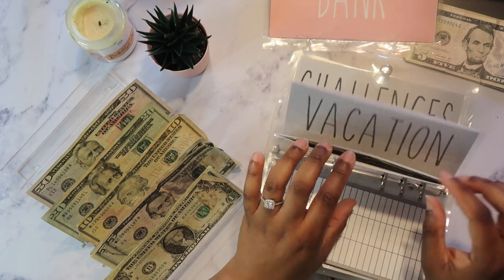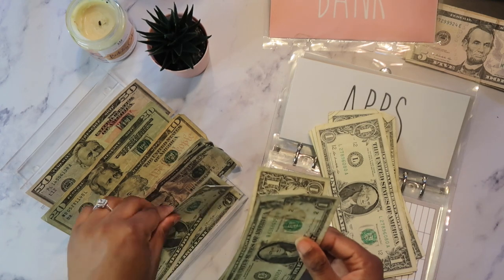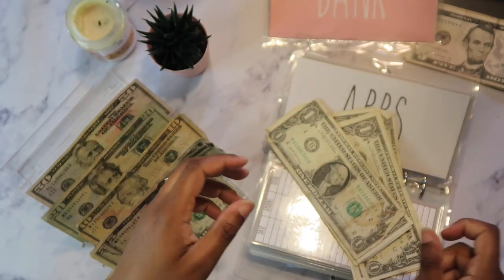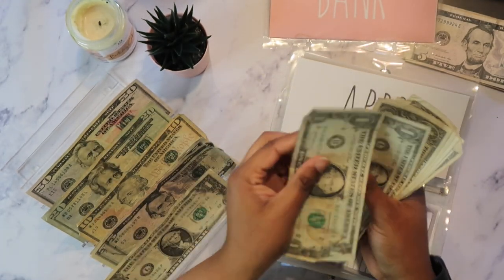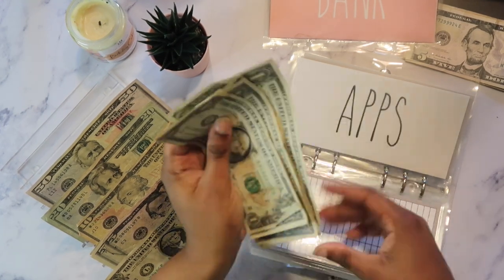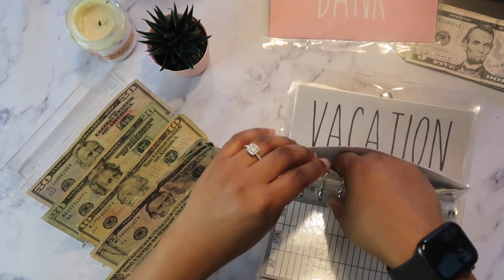Apps is getting $3 — one, two, and three. Y'all I don't really care about bills but look at this — she grows! So my apps now has $10 total and this is due at the end of the month as well.